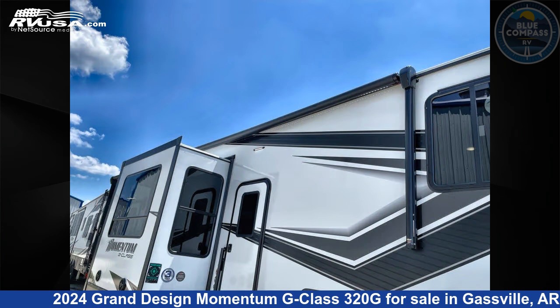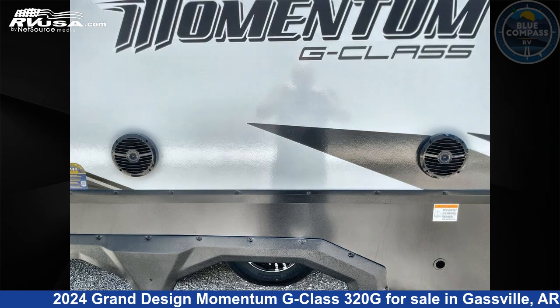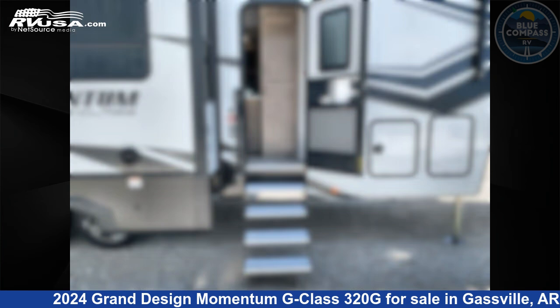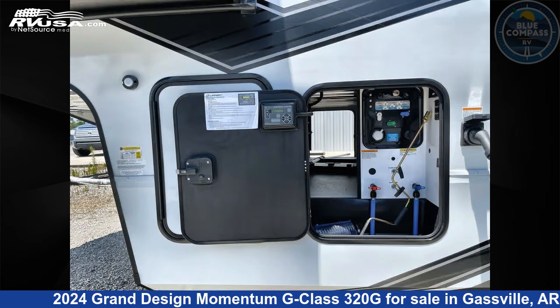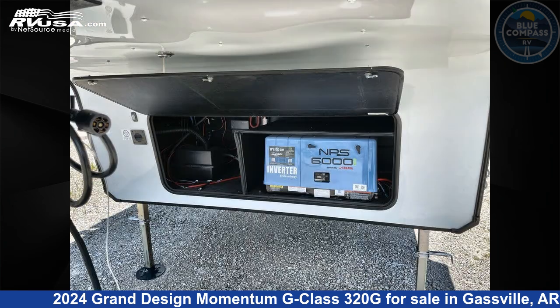This new Grand Design is 36 feet 0 inches in length and features sleeps 4, slide-out, and 110 gallons fresh water capacity. The floor plan layout of this Toy Hauler features bath and a half, front bedroom, loft, and two entry/exit doors.